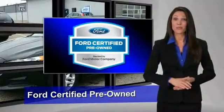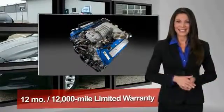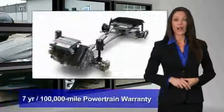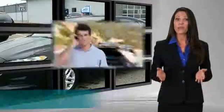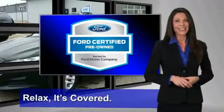This Ford certified pre-owned vehicle has undergone a rigorous 170-point inspection by factory-trained technicians — we notice everything. Enjoy the confidence of the comprehensive limited warranty that offers coverage on more than 500 components. Relax, it's covered.